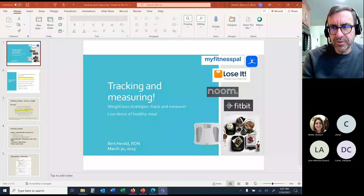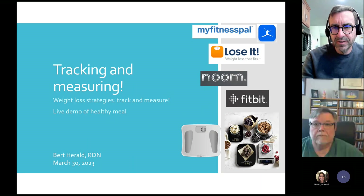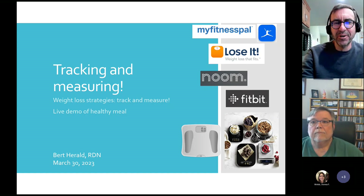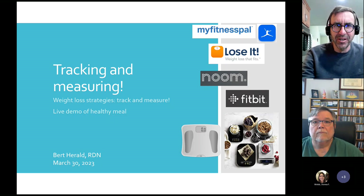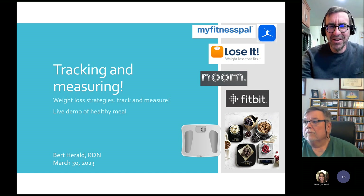I'm going to attempt to share my screen. Can somebody chime in and just say, are you seeing the words 'Tracking and Measuring' now? Yes, I see it — okay, great. Thank you so much. Never know with these things; I could be talking my leg off and people are like, no, I'm still looking at that pot on your stove or something.